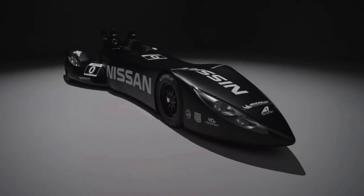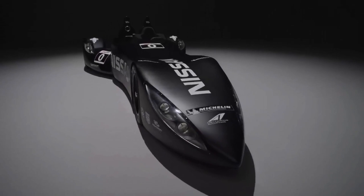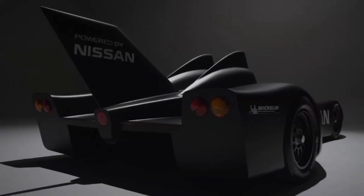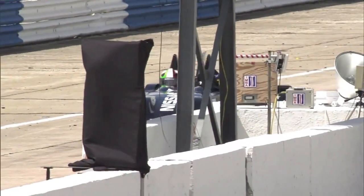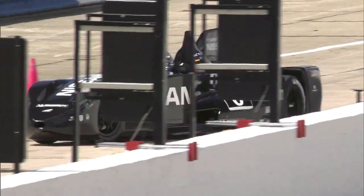With its needle-nosed, dark-night-looking design and carbon-fiber chassis, the Delta Wing looks as exotic as anything on asphalt, or on a salt flat for that matter. But Nissan's interest in the project isn't just about more efficient, more responsible racing — it is Delta Wing's relevance to road car development.